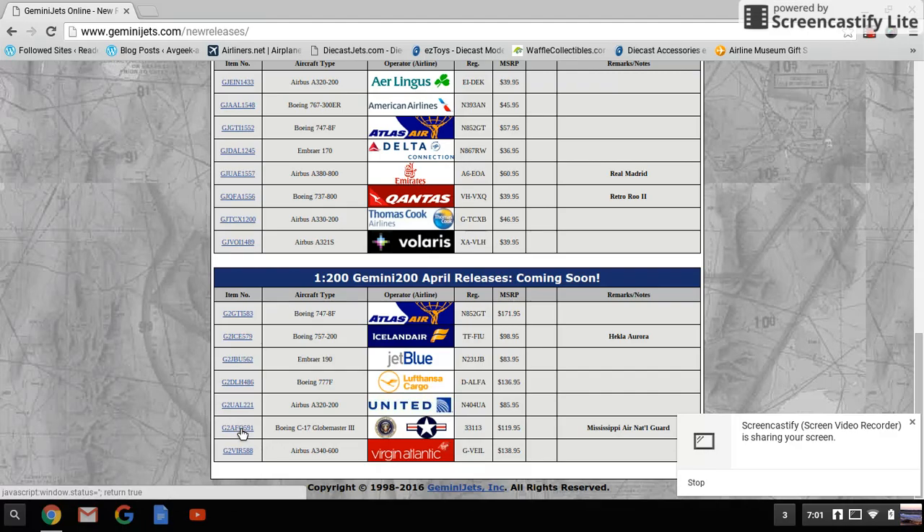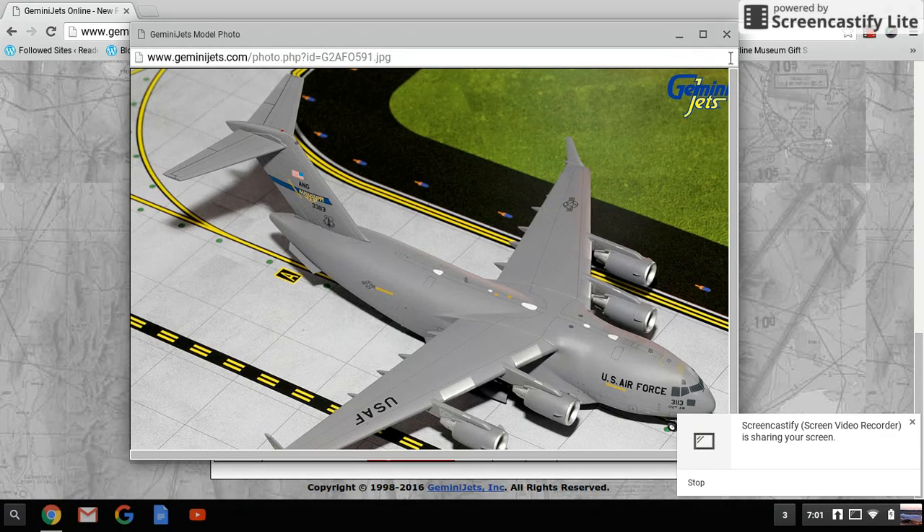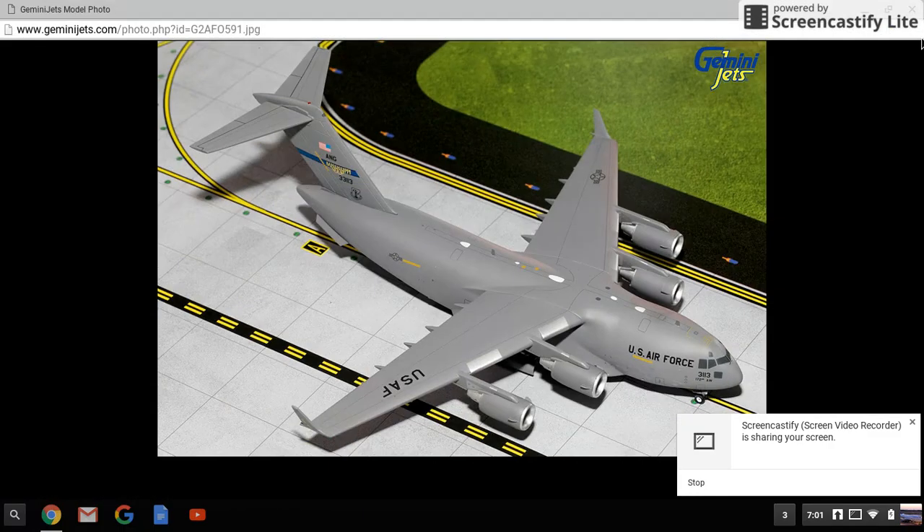Next is the C-17 Globemaster III, Mississippi Air National Guard — very, very cool. You've got US Air Force Mississippi markings. Very nice.